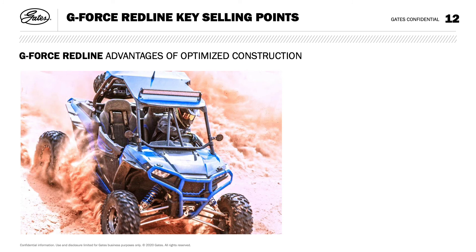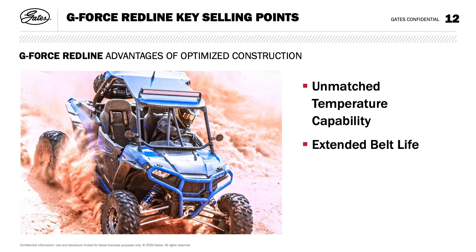G-Force Redline advantages of optimized construction include unmatched temperature capabilities — it runs cooler, resists glazing, and reduces cracking or chunking out. Extended belt life increases 100 to 300% versus aftermarket competitive belts in severe duty lab test conditions and field testing. Higher power capacity reduces speed and RPM loss by 50% under high loads and increases load capacity by 10%.